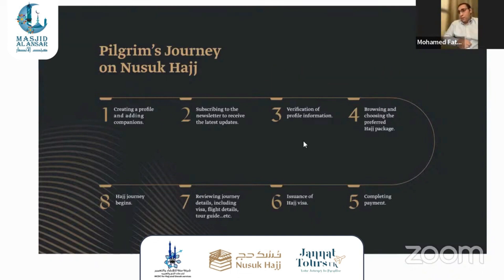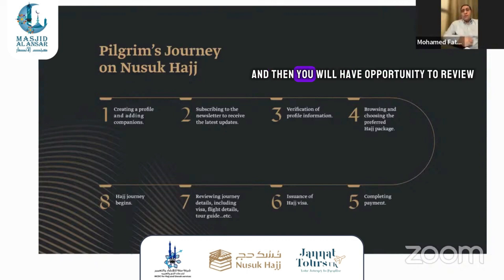After that, you will get your Hajj visa and then have the opportunity to review all related information for the booking, for the accommodations, for the flights, for the visa. At the end, you will print your visa. The process is very easy and simple, and everything is going digital.